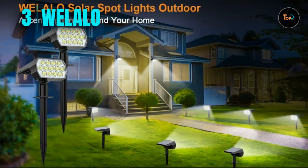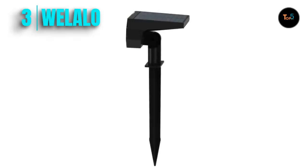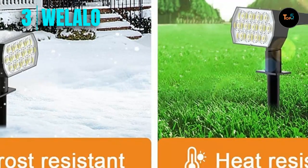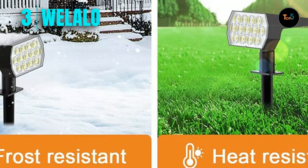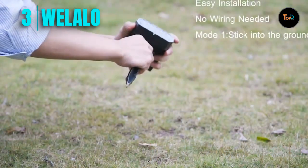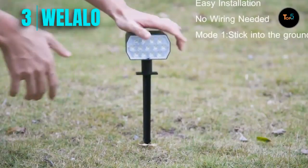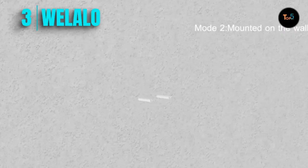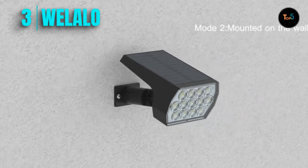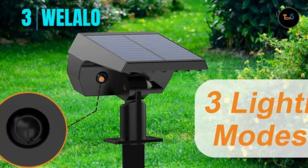Number three: Well Allo. The Well Allo solar spotlights outdoor LED — two-in-one solar landscape spotlights, IP65 waterproof wall lights for walkway, yard, garden, and driveway. The Well Allo 52-LED solar landscape spotlights outdoor feature a 90-degree adjustable head, providing super bright illumination for a wide area and coordinating well with all different styles of decoration. The solar garden lights illuminate and make your home feel safer and more welcoming.